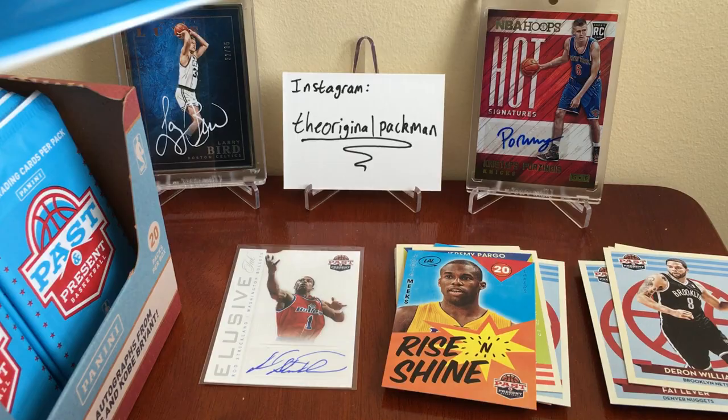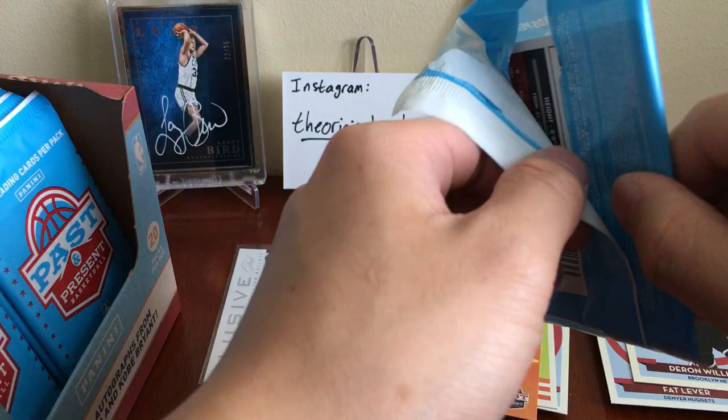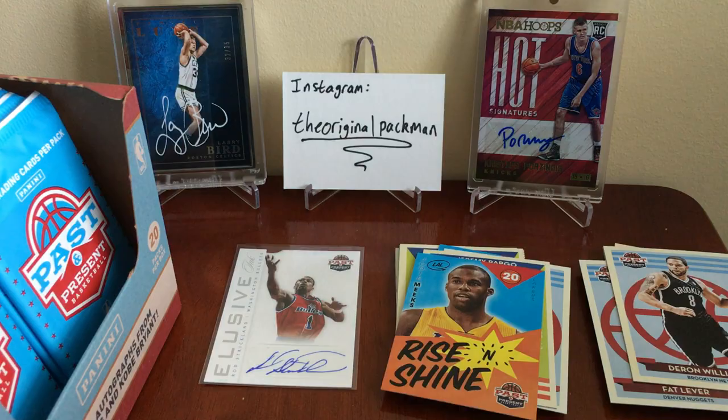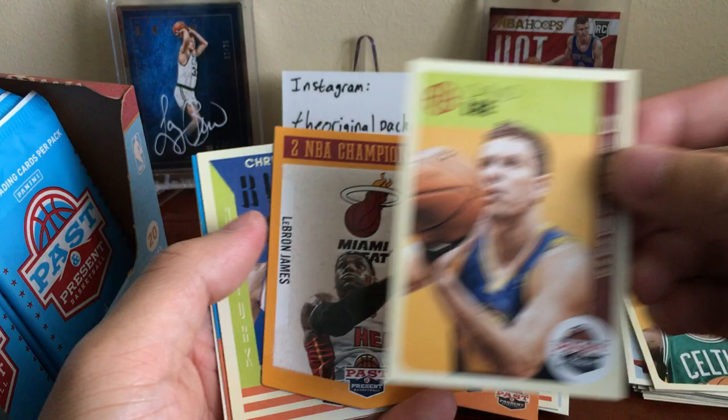Alright next pack — so far so good. These packs — I know they seem easy to open but these are the hardest packs to open ever. These things are glued shut. KG for the Celtics, David Lee for the Warriors — I'm not a Warriors fan, no thank you. Oh wow, this is cool — this is a LeBron James when he's with the Heat, two NBA championships.